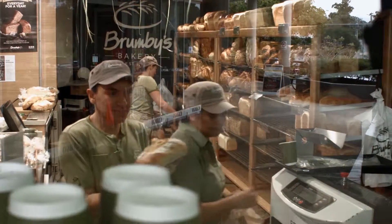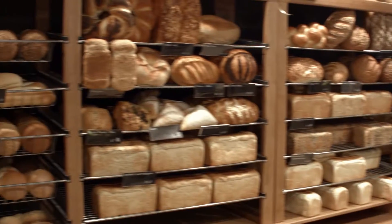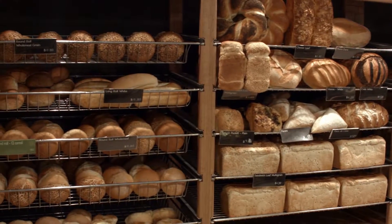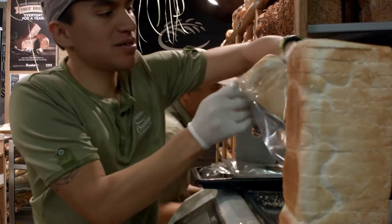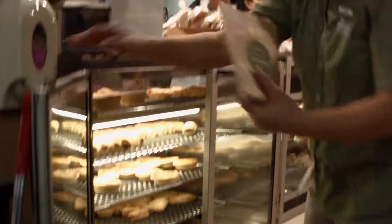What would be your advice to someone looking to buy a Brumbies? Do a lot of due diligence on the store that you're purchasing — not just that, but the area and what the area can bring if you're willing to buy the store. If you buy one, have fun. This is a big one, have fun.